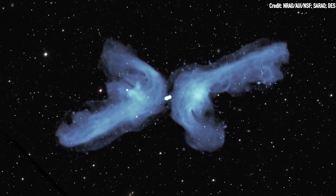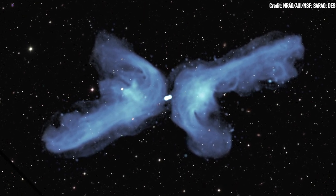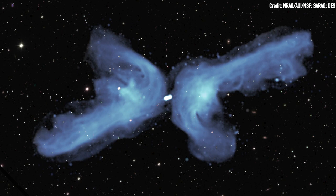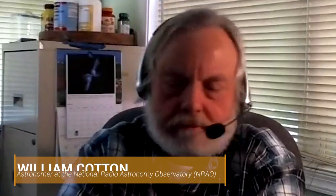The two long arms of the X are absolutely massive — more than 100 times the length of the Milky Way. It's 1.7 megaparsecs, or about 4 million light years across. The Milky Way is something like 30,000 light years across.